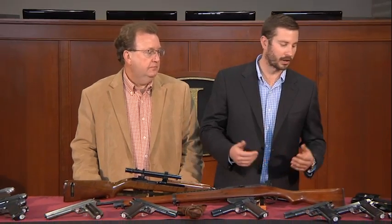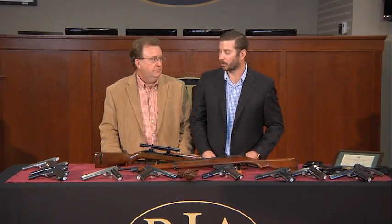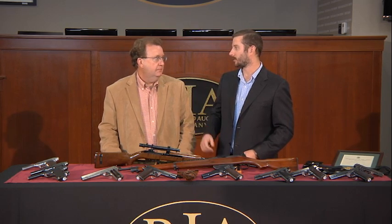Whether it's our association with the Rock Island Arsenal itself, or our continued effort to properly promote this stuff, we've taken World War I, World War II, U.S. military stuff to new heights. Tell me about the grouping we have.